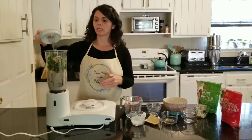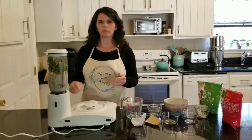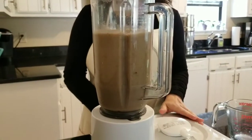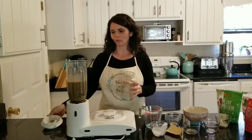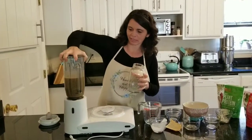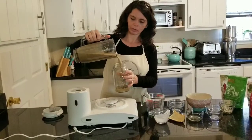And that is it — we just blend this up. It's probably going to blend for about 30 seconds. So that was easy! Let me get my blender off here and pour that up.